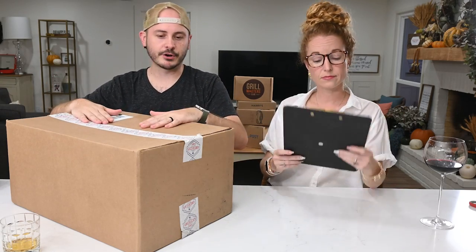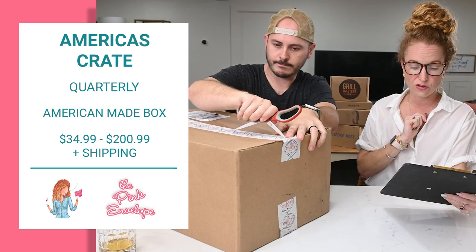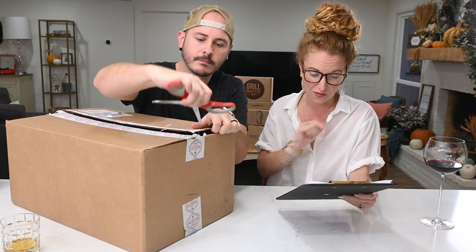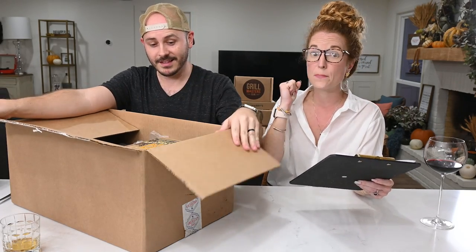Next is America's Crate - hand-curated products crafted by Americans only. It's a quarterly box with four options starting at $34.99 up to $299. Cancel anytime with a 100% money-back satisfaction guarantee. They offer prepaid discounts. The standard box has three to five items, the Plus box four to seven, the Freedom Premium six to ten, and the Washington Ultimate nine to twenty. This was gifted to me.